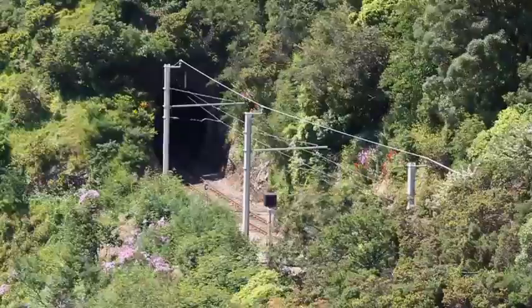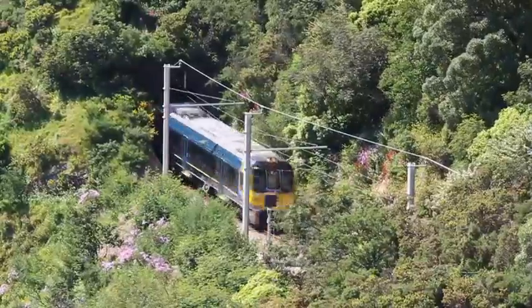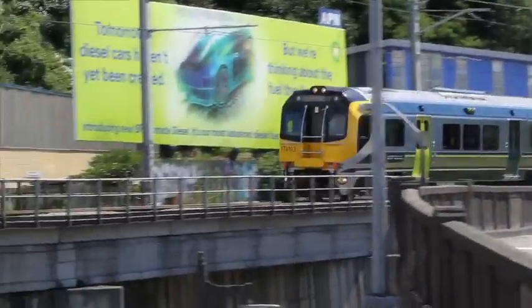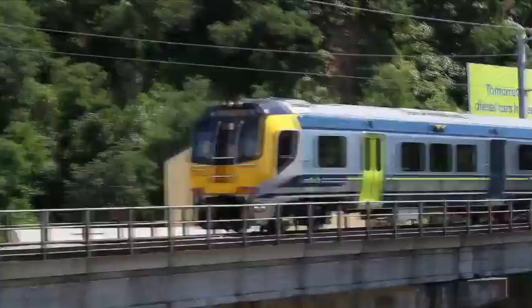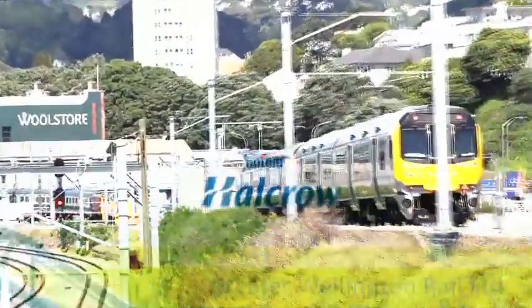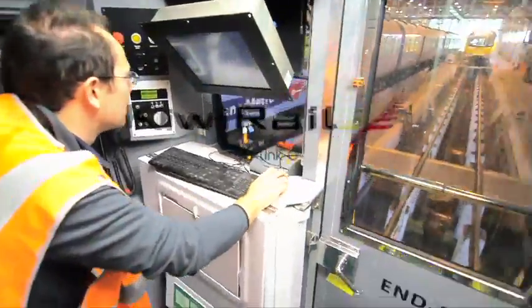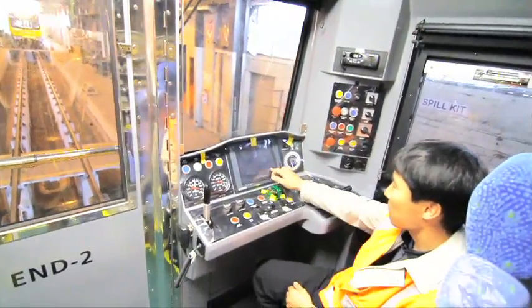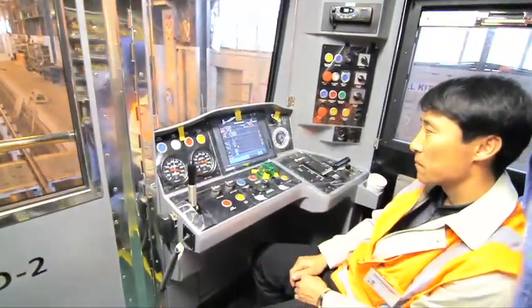Ensuring the train can stop both in a required time and under various load conditions is crucial on an incline such as the Johnsonville Line, where these trains will be running regularly. With the subsequent arrival of more units, testing progressed from single-unit test runs to those involving two or more trains coupled together, as seamless communication between the trains is paramount to a safe and reliable service. It has been well worth the wait for the new Matangi trains — sleek modern units built for Wellington's unique conditions, marking a new and exciting era in train travel for commuters in the region.